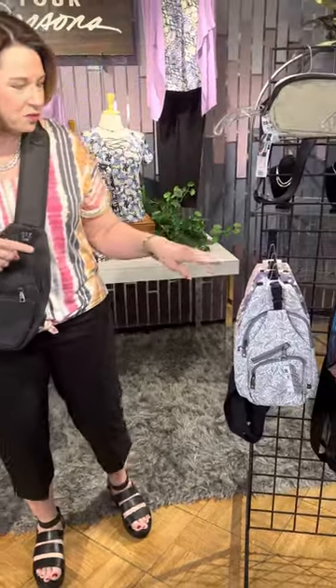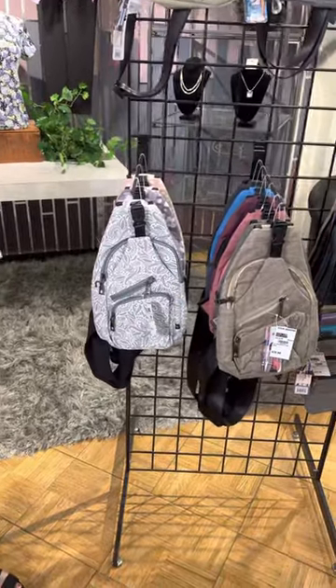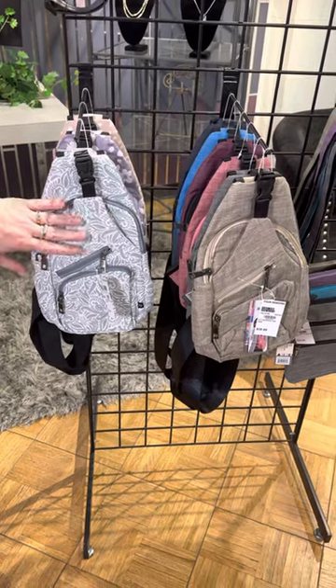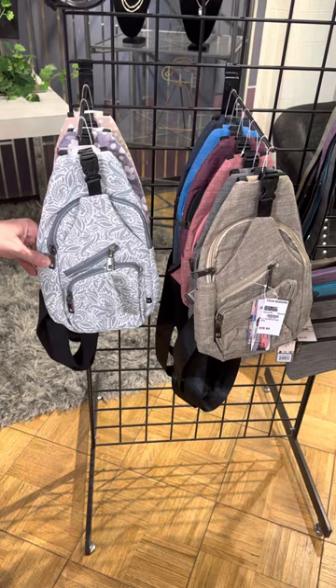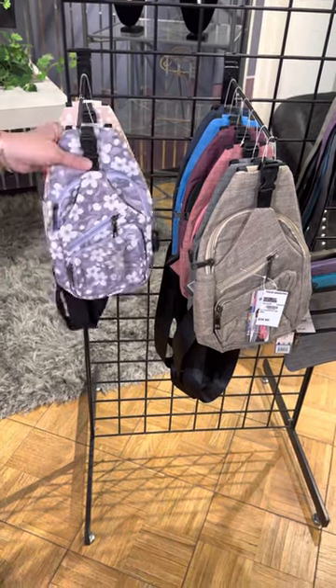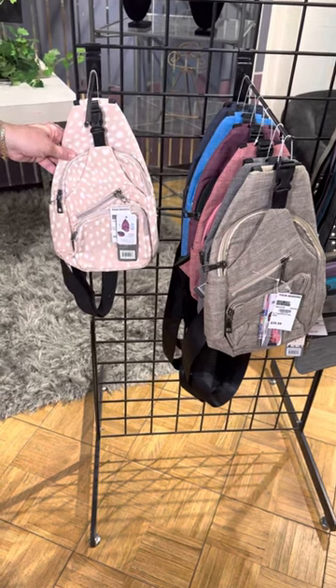Now let's look at all the new styles. We'll start with the Day Tripper because that is their best selling style. We have some in patterns — this is a great steel gray, a dove gray color, same body style. We've got this great purple one with purple flowers, so very pretty. And then we've got a great little animal print as well.